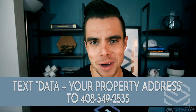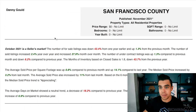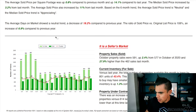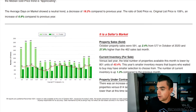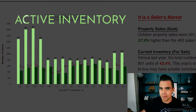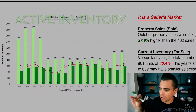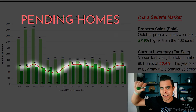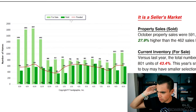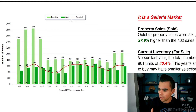Let's dive into the data now. This is for San Francisco — this is a live reaction, I have not looked at this data at all. What you're seeing here: the light green line is active inventory, meaning the amount of homes on the market right now, versus the red line, which is the amount of homes that have gone pending or under contract this month.